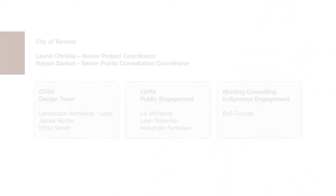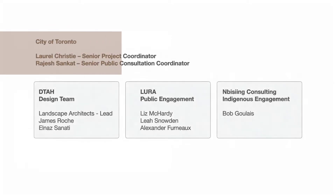To better assess just what the community needs in the way of a park, the team charged with developing a plan is made up of the City of Toronto, DTH design team, LUR public engagement development, and the Nipissing Consulting Indigenous Engagement Group.